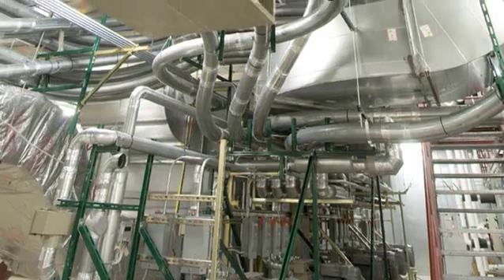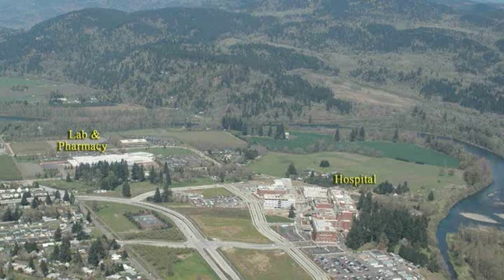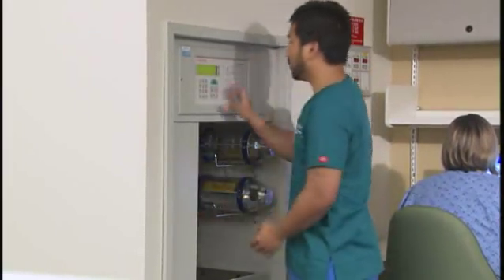In all, the tube system spans more than six miles throughout the hospital campus and another six-tenths of a mile underground to the nearby lab and pharmacy. There are 80 tube stations where staff members send and receive the clear plastic containers used in the tube system.